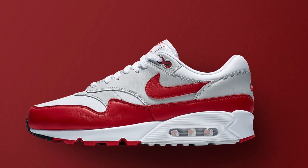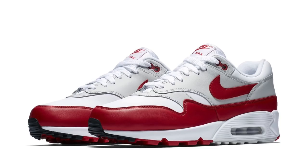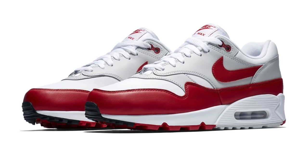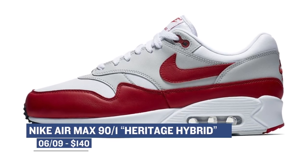The hybrid sneaker thing is kind of coming back — it was a big thing a few years ago, but Nike is being a little more subtle with it. This week they're gonna have the Air Max 1 and Air Max 90 hybrid shoe, called the Air Max 90/1. I really like the way this one looks, and Nike didn't actually skimp on the materials — they're using leather on the upper, which looks really, really nice. If you want to grab those, they're gonna cost you $140.